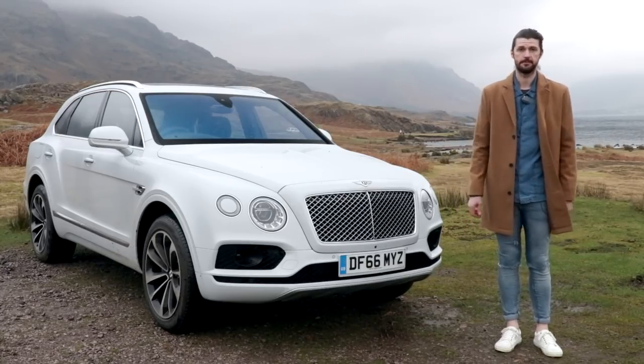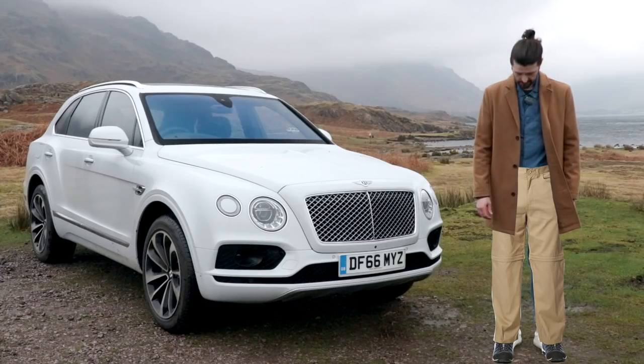Are you going to show us that now? No, I'm not dressed for off-roading. Just hold still a second. What are you doing? Noooo!